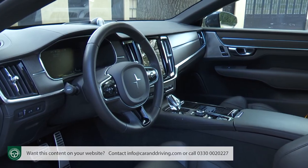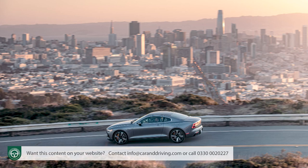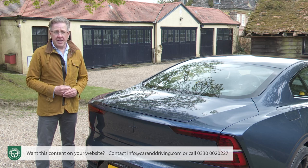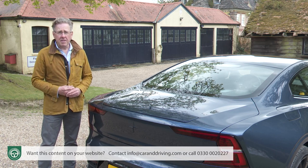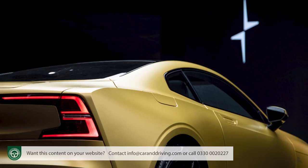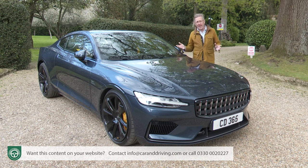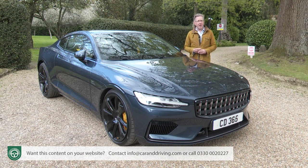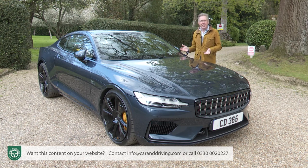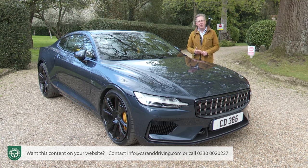These were sold in a small selection of global markets, the UK being one, where at launch this car cost around £140,000 — near on Bentley Continental GT money. By the time of this test in spring 2022, all models had been built and nearly all sold, with 25 matte gold special edition variants finishing production with a flourish. Even this standard version is super rare. It'll be a collector's item and a museum curiosity for future generations.